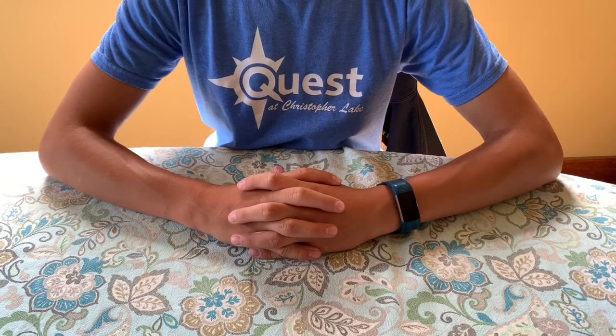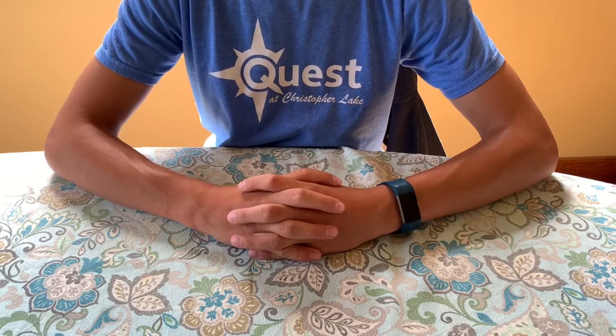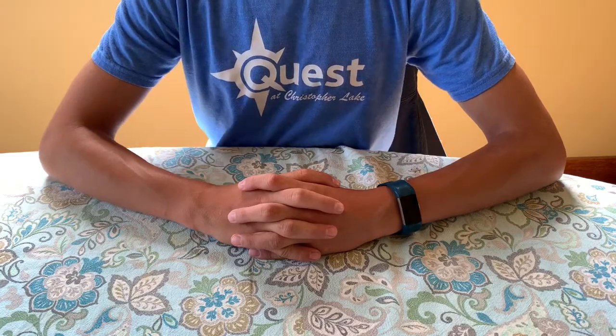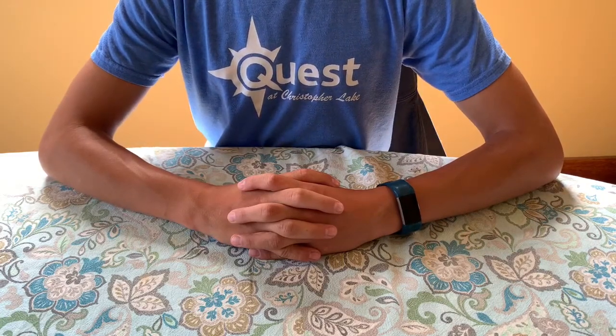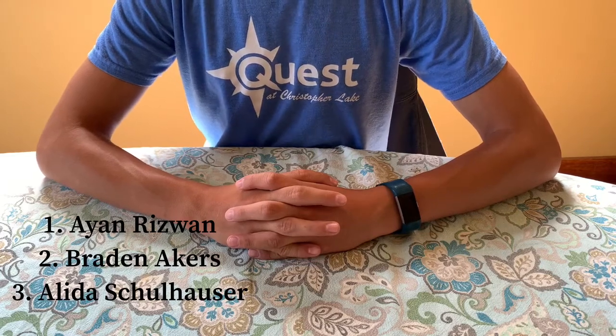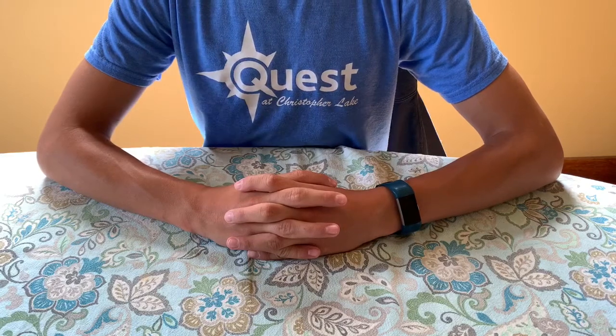Hey guys, thank you so much for clicking on this video. If you want to support the channel, please like, subscribe, and comment. If we can get to 25 subscribers, I'll be doing a giveaway. The first three people who commented on my last video — their names will be on the screen and their channel links will be in the description. The first three people to comment on this video I'll shout out in my next video.